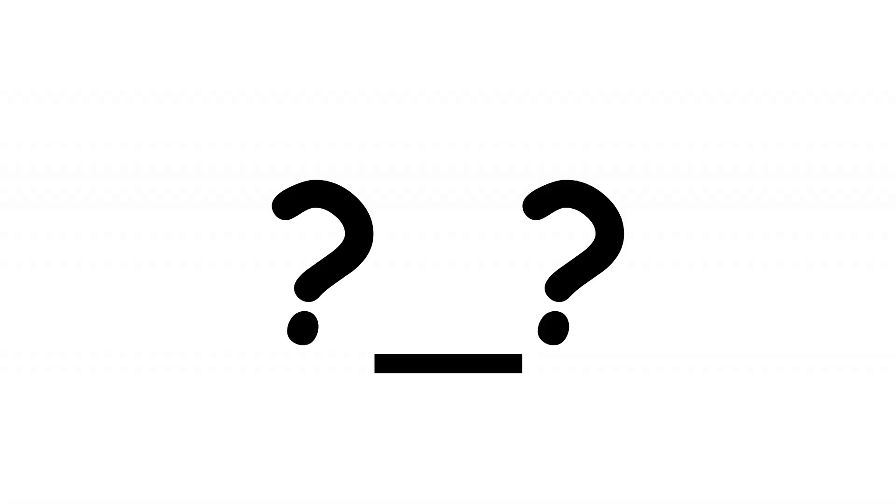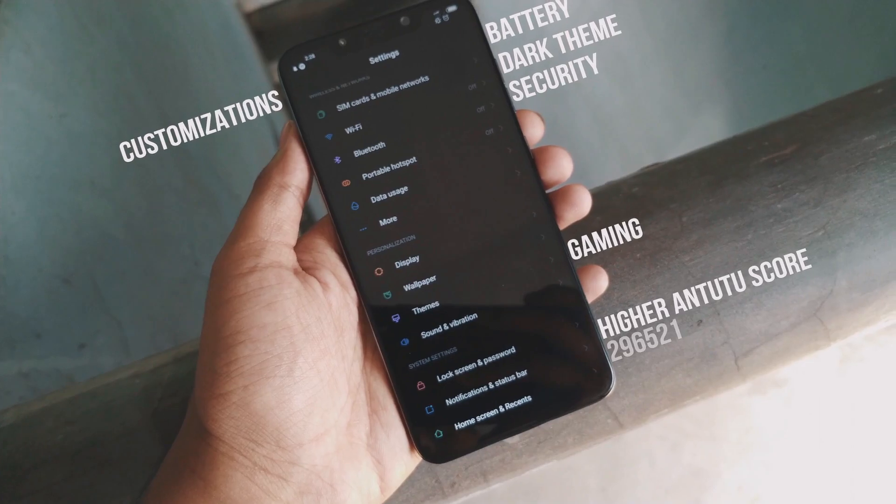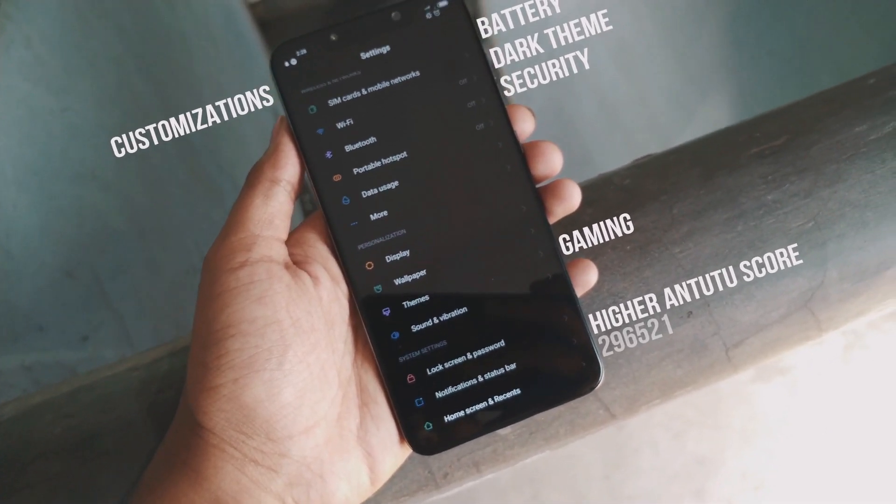Why is this ROM so perfect for this device? Because of these features: it has extreme battery life and it is fully functional.